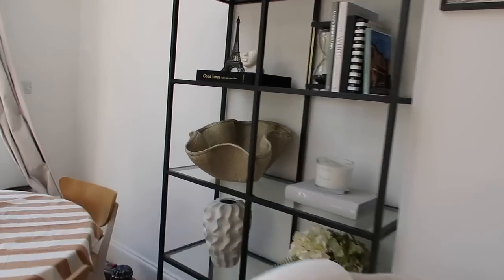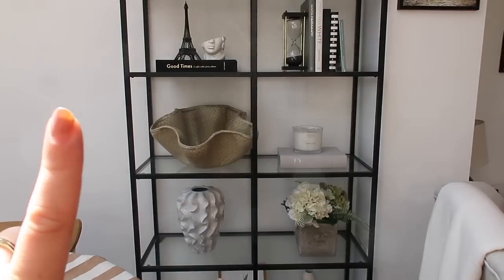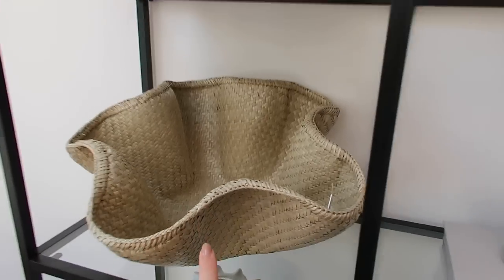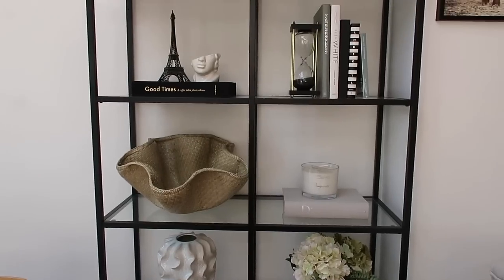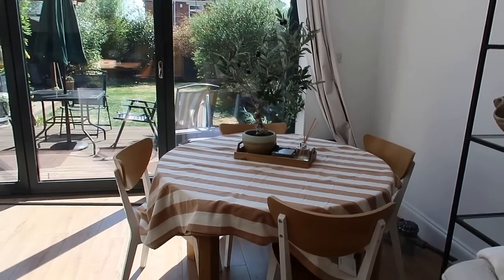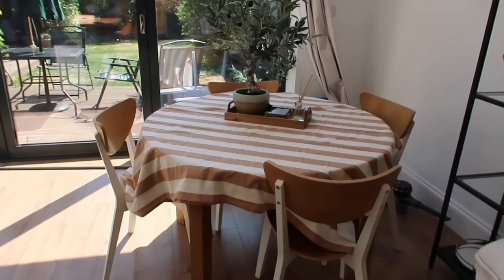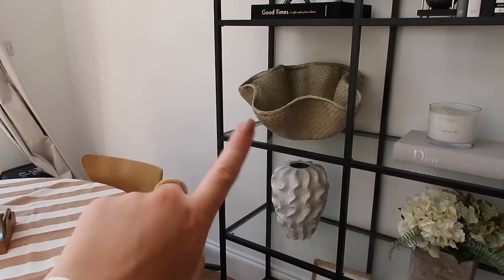The vase is a lot bigger than I was expecting - I was planning on keeping it upstairs but it doesn't fit on either of my little console tables, so I've put it downstairs. I think it's kind of cool - you could even use it as a fruit bowl. Just be warned, it's bigger than it looks online! The tablecloth, though, I'm just in love with. Look how cute the brown and white stripes look on this table - and despite not being designed for a round table, it fits really nicely. I'm undecided about the vase, so let me know: keep or return?